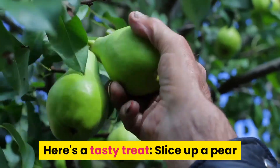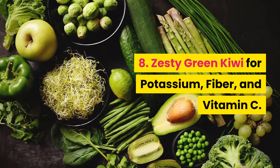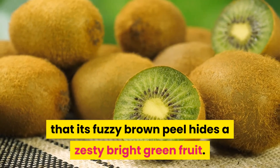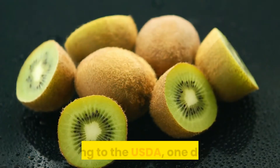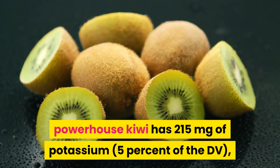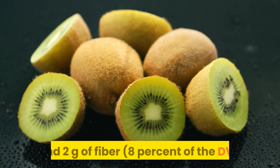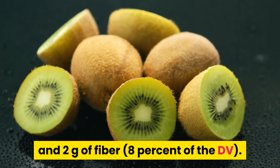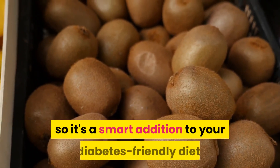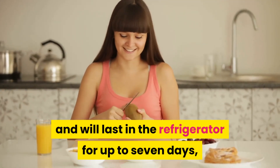8. Zesty green kiwi for potassium, fiber, and vitamin C. If you've never tried a kiwi, you may not know that its fuzzy brown peel hides a zesty bright green fruit. According to the USDA, one kiwi has 215 milligrams of potassium (5% of the DV), 64 milligrams of vitamin C (71% of the DV), and 2 grams of fiber (8% of the DV). One kiwi also has about 42 calories and 10 grams of carbohydrates, so it's a smart addition to your diabetes-friendly diet. Kiwis are available year-round and will last in the refrigerator for up to 7 days, according to Zespri kiwifruit.